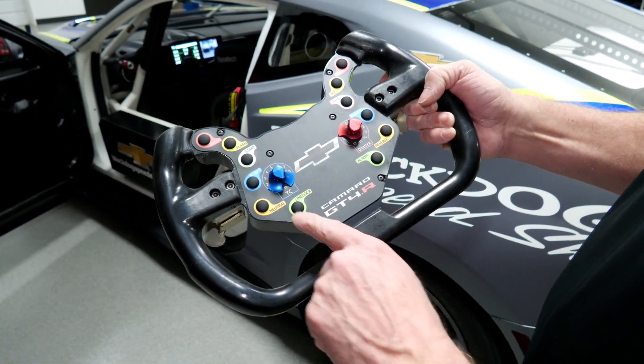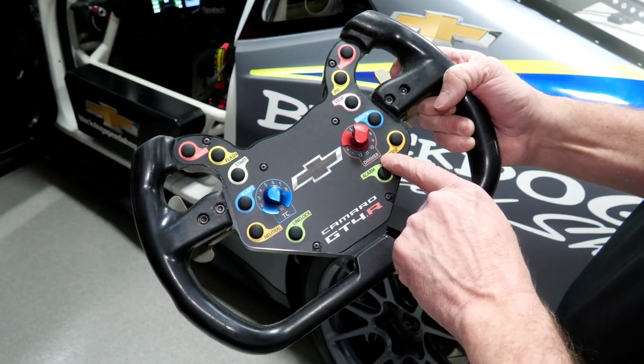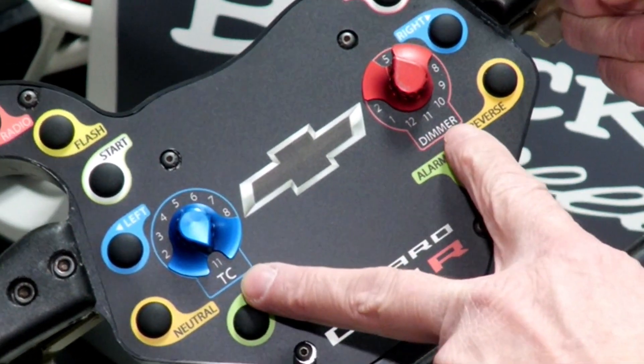Neutral for the gearbox, reverse for the gearbox. The alarm is for resetting the dash. Line lock is inoperative in this car. And you can see that the traction control and the dimmer switches for the dash are all adjustable on the fly by the driver. And you can see that this one goes to 11.